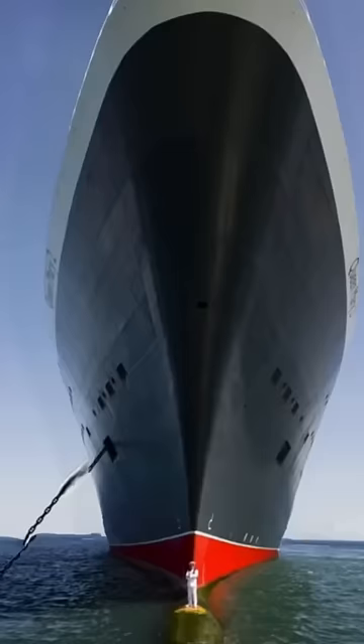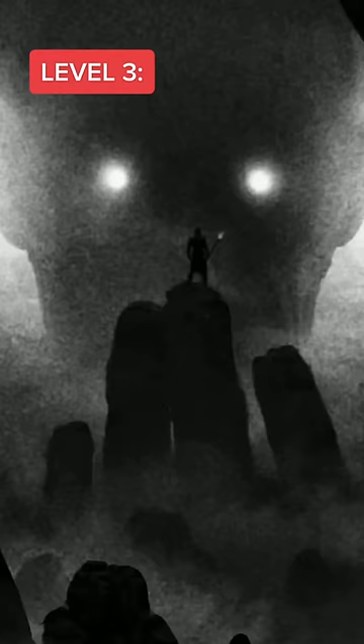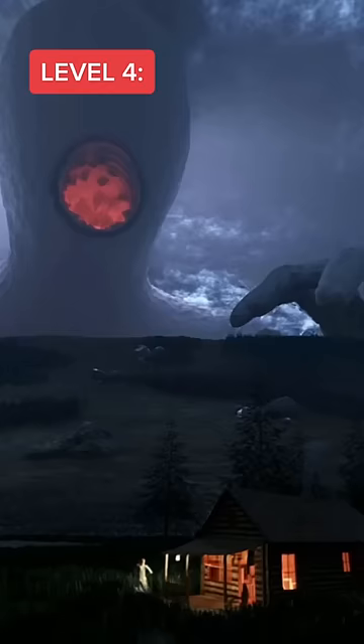How would standing under this ship make you feel? What about if you were sitting on this clock tower? Now for level three, imagine you saw this face coming towards you. Then imagine this creature outside your window.